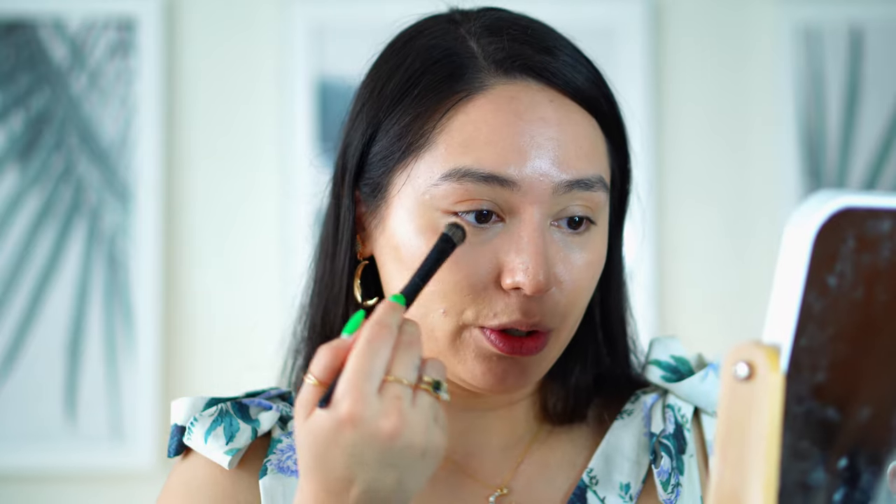I noticed with this concealer it doesn't look good when you set it — it has to be self-set. So as I blend it under my eyes it'll start to crease, and I just keep blending it throughout the time I'm doing my makeup. When it finally sets, don't touch it — you don't even have to use powder. It looks great but it will crease, so as I go throughout the day I'm just gonna keep dabbing it with this brush. My favorite brush of all time — this is the Sephora 71, a tapered brush perfect for concealer and all those hard-to-reach places.